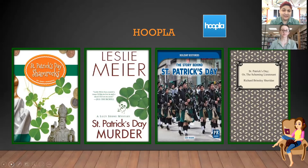It looks like the sleuth is a murder detective — it's a Lucy Stone Mysteries. So it's going to be some murder in the town that happened to be on St. Patrick's Day. They were probably gathering and celebrating St. Patrick's Day when something happened and there's a dead body. Then of course you have Holiday Histories: The Story Behind St. Patrick's Day, and you have bagpipes, men in their kilts walking — the whole attire. That's typically what you see on St. Patrick's Day in Ireland or any parades.